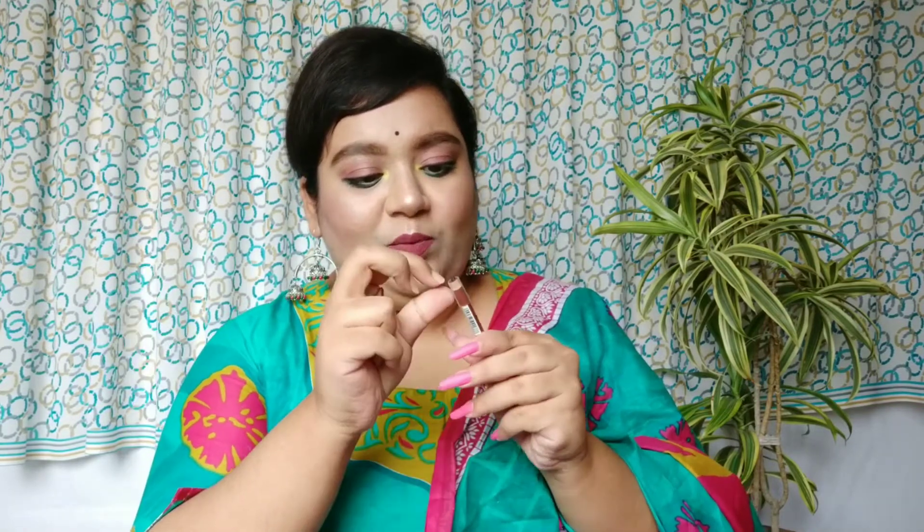Since this is a haul video, you won't get reviews as a lot of products are first-time buys. The next one is this Swiss Beauty eyebrow pencil in the shade light brown, priced at ₹65. It was still sealed so let me open it and show you the swatch. I really like the shade — it's perfect and this has a little spoolie as well, which I love.